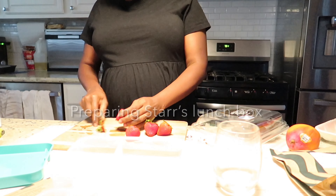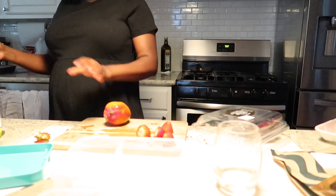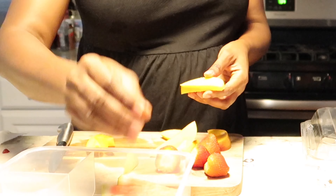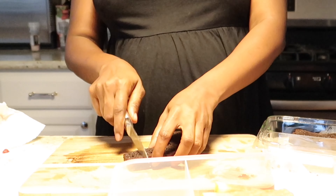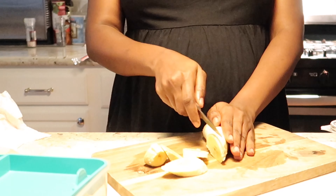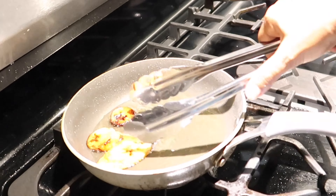Good morning, my loves. Welcome to my daily morning routine. As you can see here, I'm packing a lunchbox for my daughter and I am currently nine months pregnant. Yes, we are almost due. We have a few more weeks left. Usually every morning this is how I start my day — I wake up by 7am and then I make breakfast for my daughter as well as pack her lunchbox.